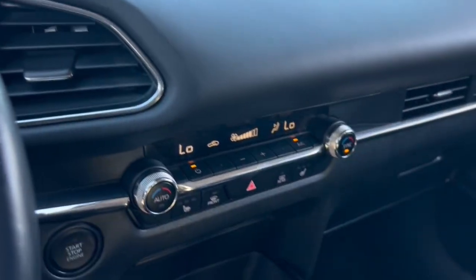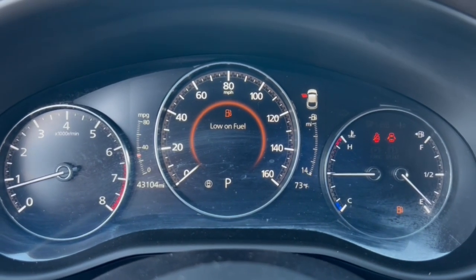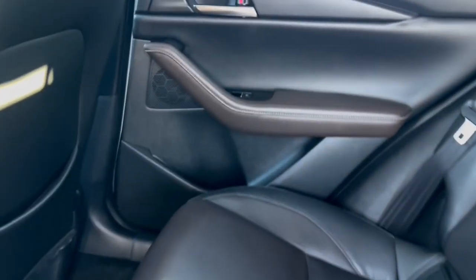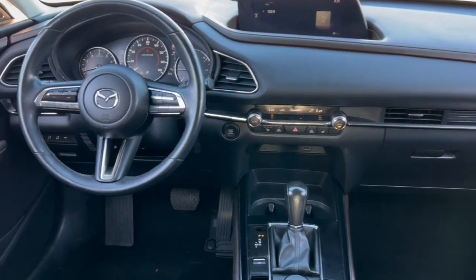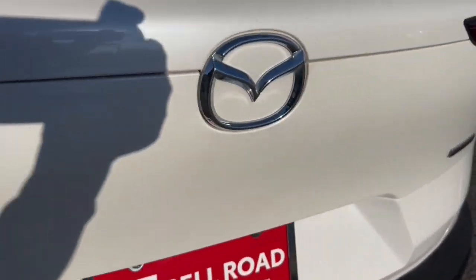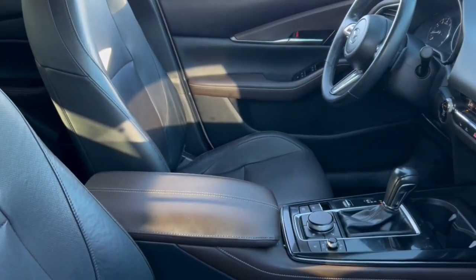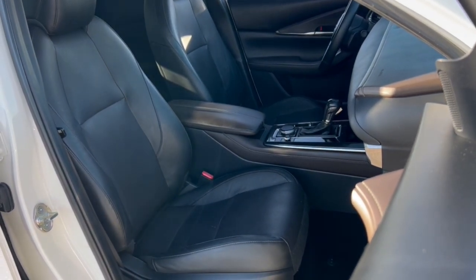You'll enjoy your daily drive more than you thought possible in this smooth, stylish CX-30. Come in for a fun and easy road test — our team will make it the best part of your day. See you all the way! Thank you.